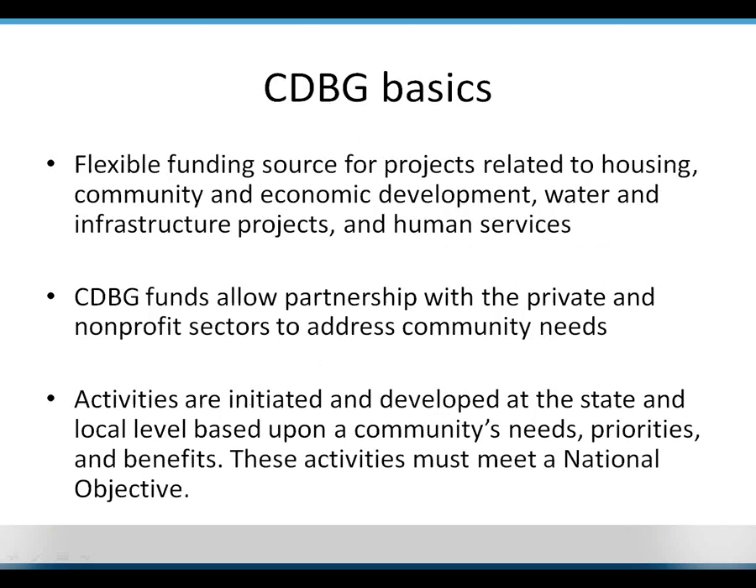Some CDBG basics: it's a flexible funding source for projects related to housing, community and economic development, water and infrastructure, and human services. It allows for partnership with the private and nonprofit sectors to address community needs. Activities are initiated and developed at the state and local level based on a community's needs, priorities, and benefits — and these activities must meet a national objective. There is also a sizable public participation portion to CDBG; you have to hold a couple of public hearings.